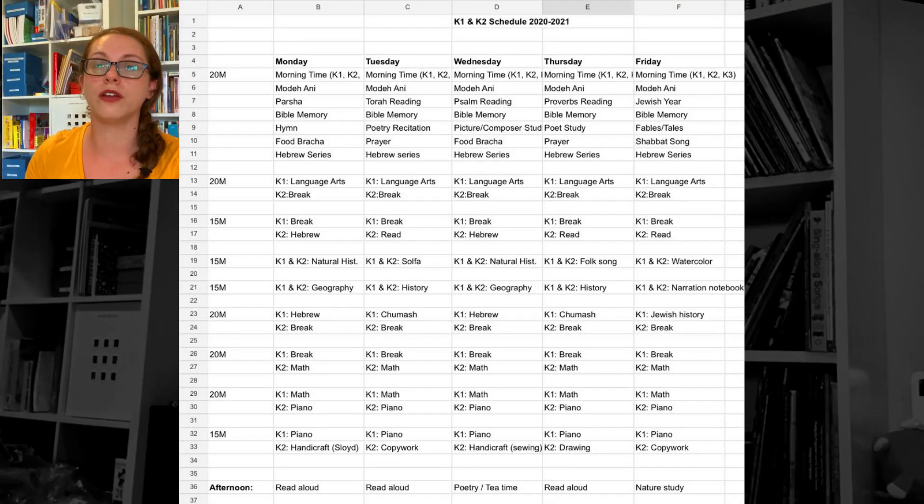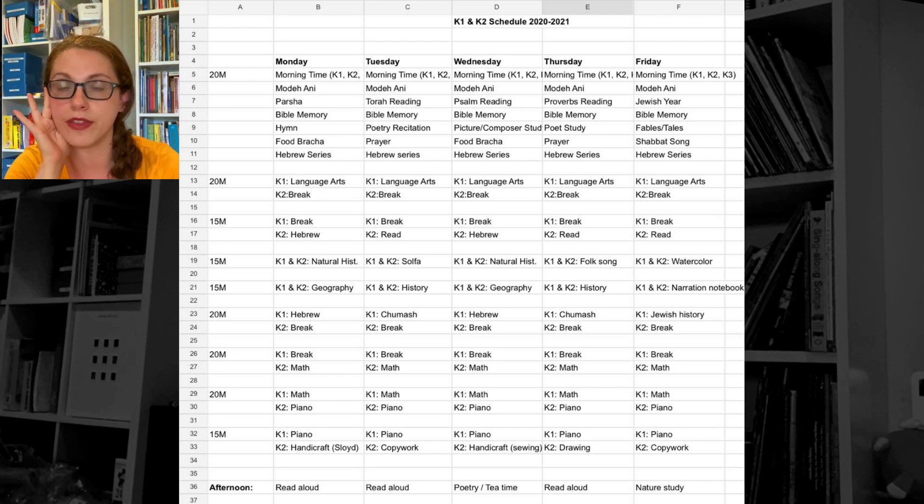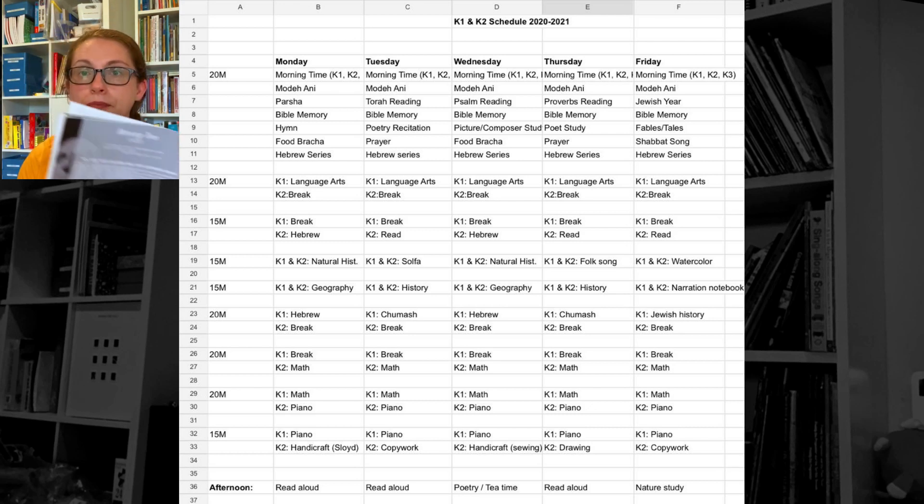That's what our week looks like. In the afternoons we're alternating between reading aloud and nature study. A Gentle Feast theoretically recommends a poetry tea time, but we tried that last year and it ended in disaster — we're not quite there yet. Maybe we'll try again in the winter months. And we'll be doing nature study this afternoon.